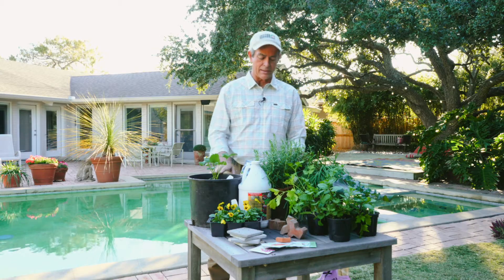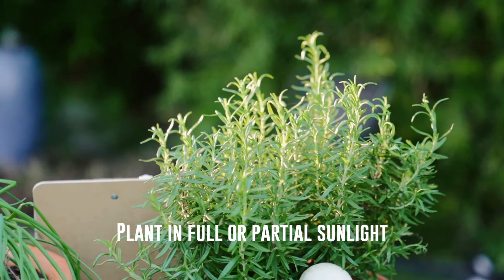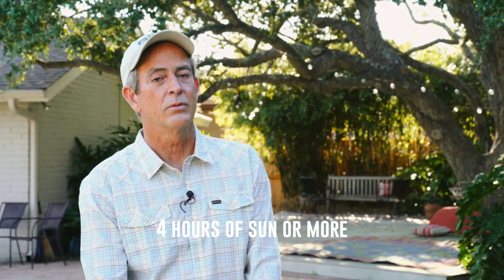Another thing about location is sunlight. All day is really best, but not necessary for everything. Half a day does a pretty good job. There are some things you can even grow in dappled light — that's going to be the leafy plants like spinach or chard. If you have to grow a large fruit like a tomato, you're going to need four hours of sun or more. So look for the sun.